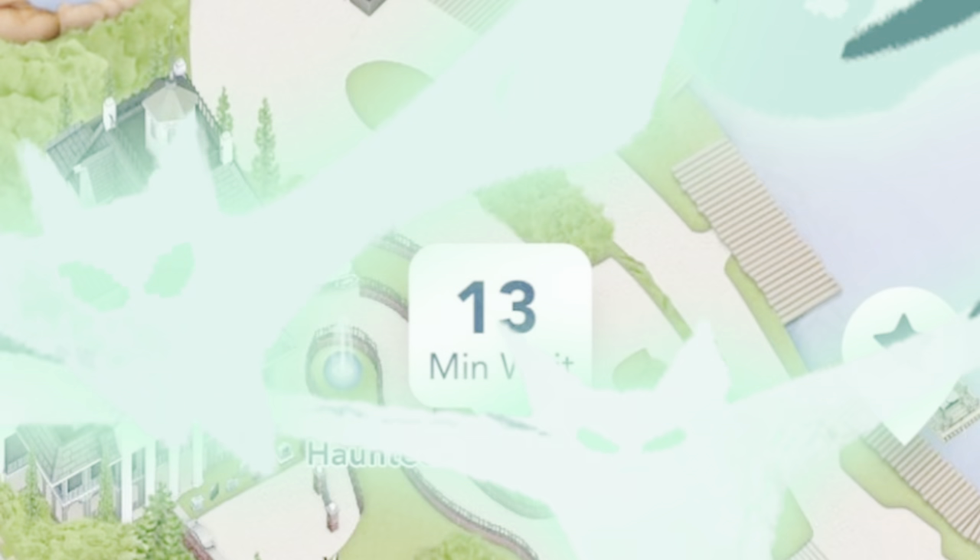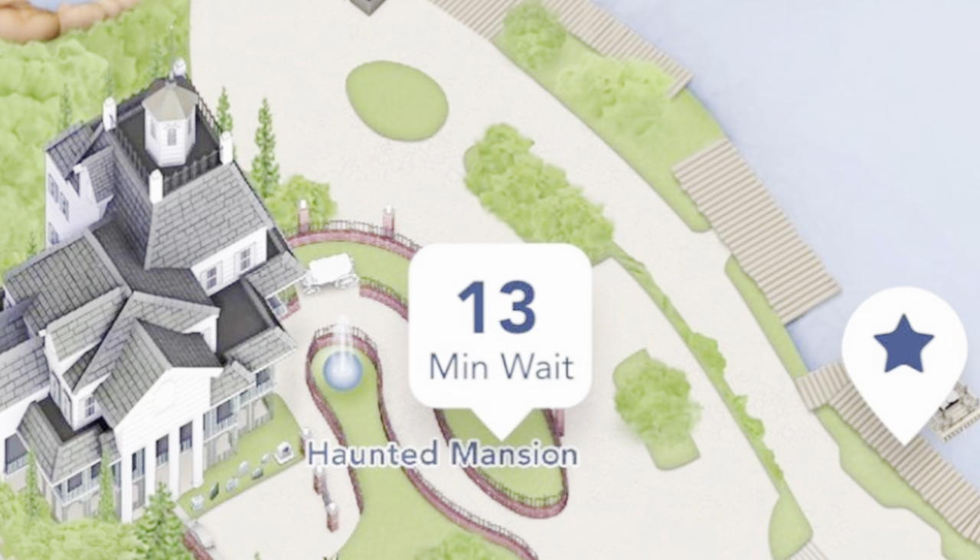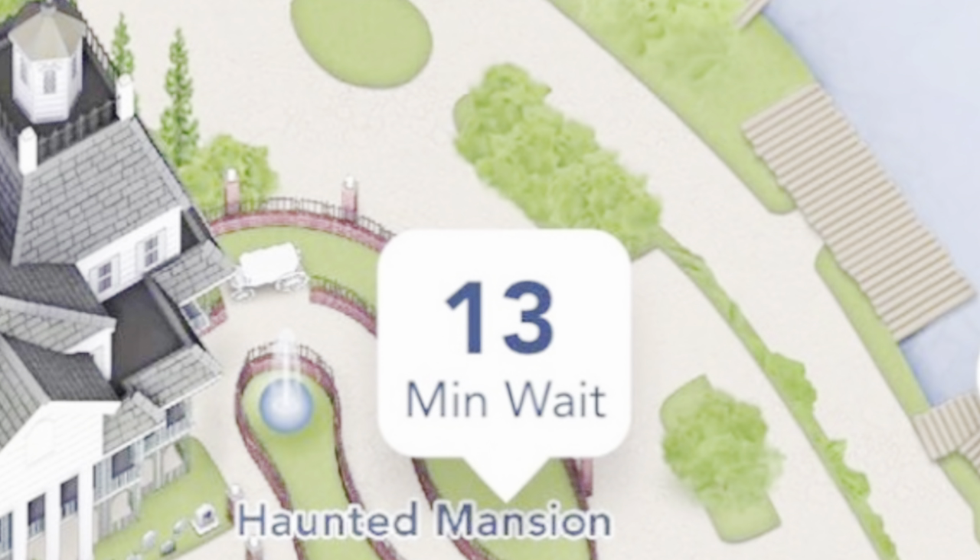When the ride posts a 13-minute wait, it's a walk-on. They do this for both the Haunted Mansion and Tower of Terror attractions at Disney parks.